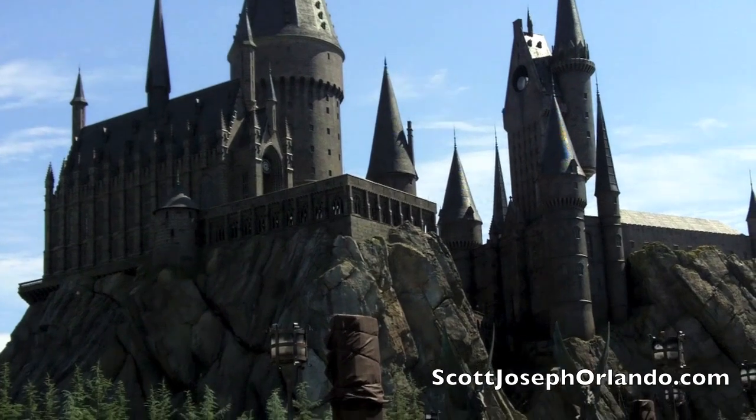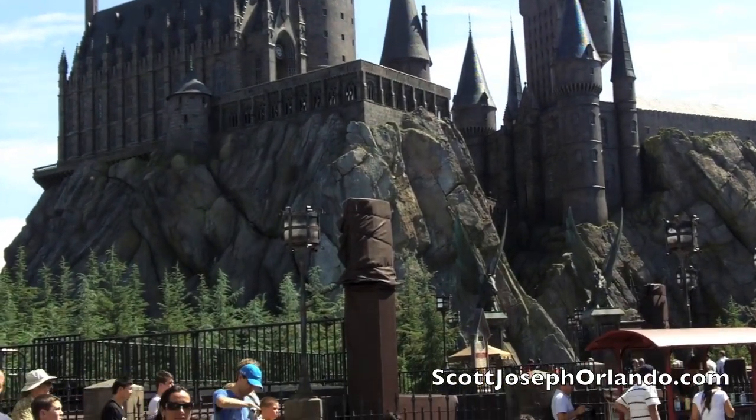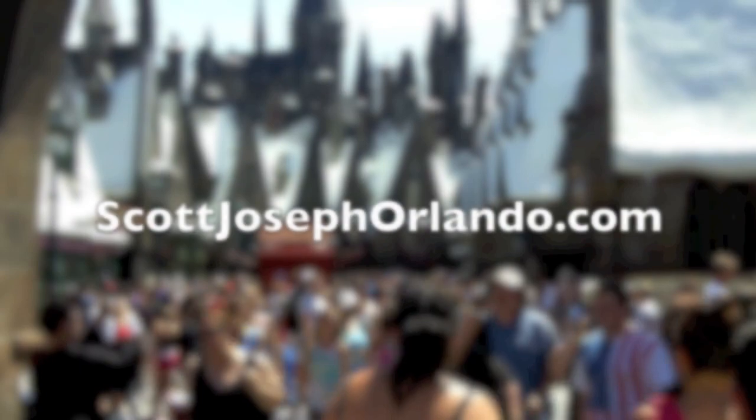For my full review of Three Broomsticks and other restaurants at Universal Orlando, visit scottjosephorlando.com.